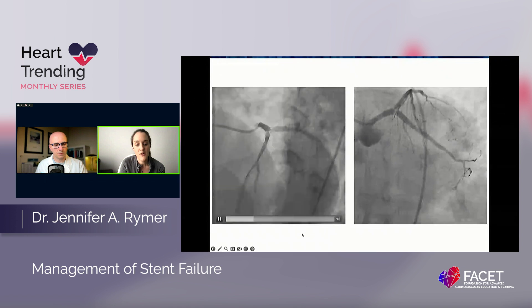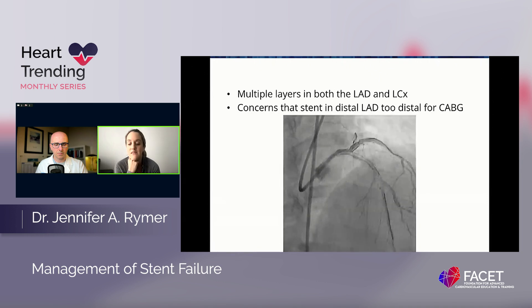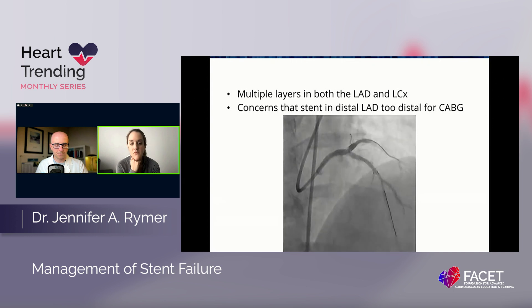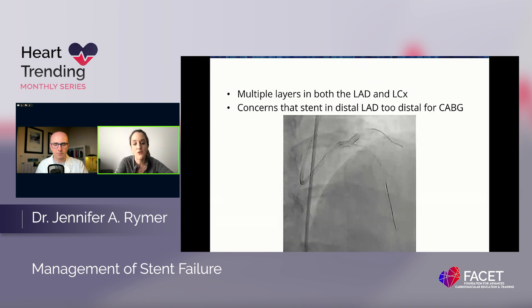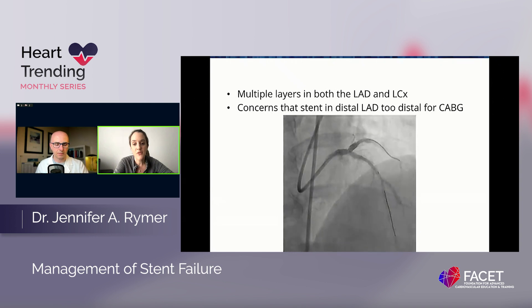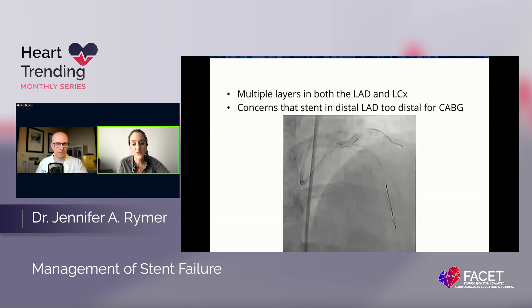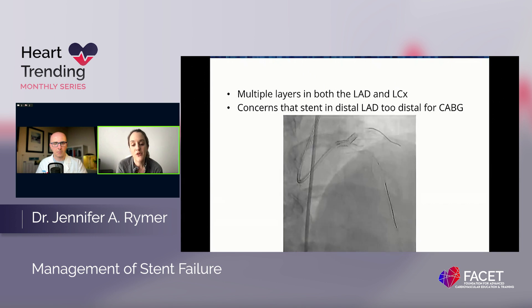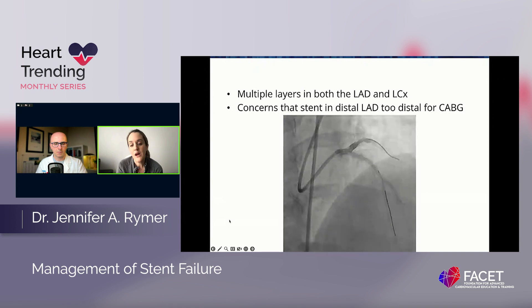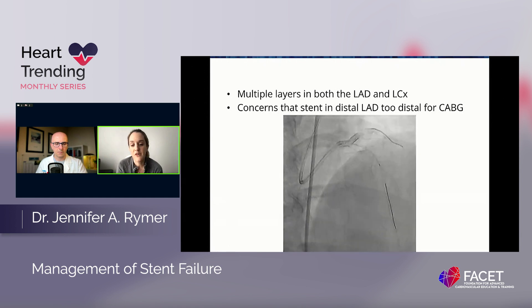We talked a lot about her case. She had been thought not to be a CABG candidate at an outside hospital because she had a very distal LAD stent in place, and the outside surgeons felt that because of that distal LAD stent and distal calcification, she could be problematic in terms of the LIMA being grafted into her distal LAD. She had multiple layers in both the LAD and the circumflex. Unfortunately, we did have to add one more layer into both her circumflex and LAD — her second layer in the LAD and third in her circumflex — which I never liked to do because restenosis rates are very, very high in that scenario.